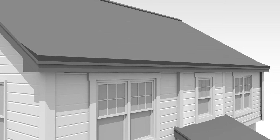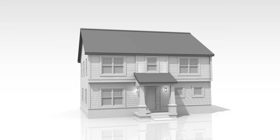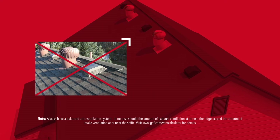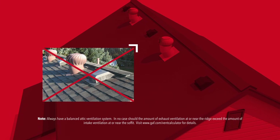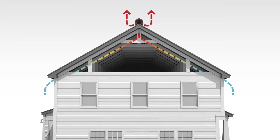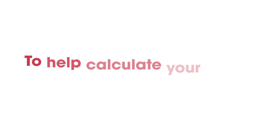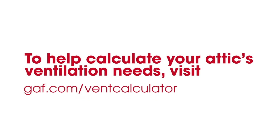Which type of vents are best for my roof? There is no single answer — every home is different. The best vents for your roof will vary depending on your home's architectural style, the design of your roof, and even your regional climate. That being said, it's very important to avoid mixing different types of exhaust vents within the same attic space, which can disrupt the proper airflow of intake and exhaust. A qualified roofing professional should be able to plan a balanced attic ventilation system of intake and exhaust vents that will help reduce excess heat and moisture from your attic. To help calculate your attic's ventilation needs, visit GAF.com/VentCalculator.